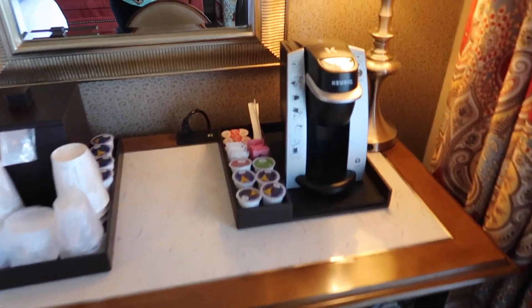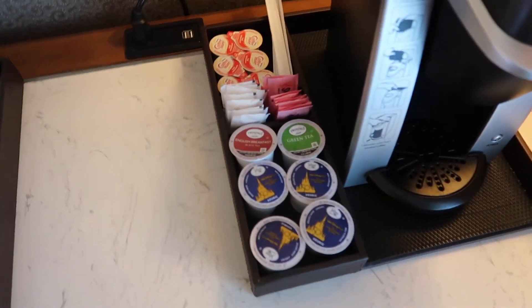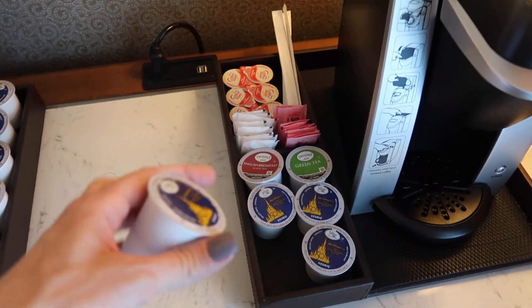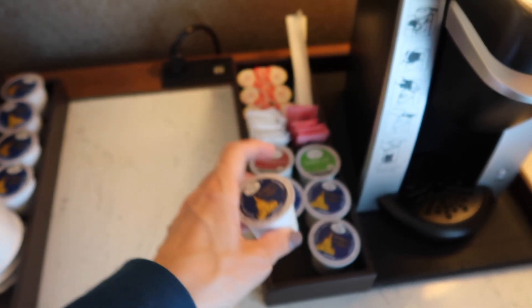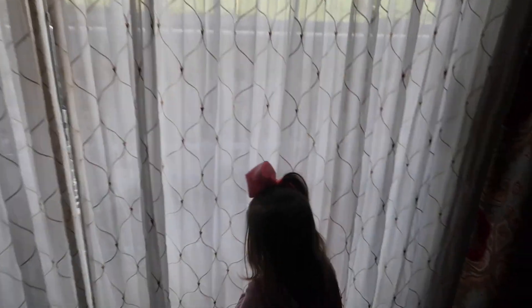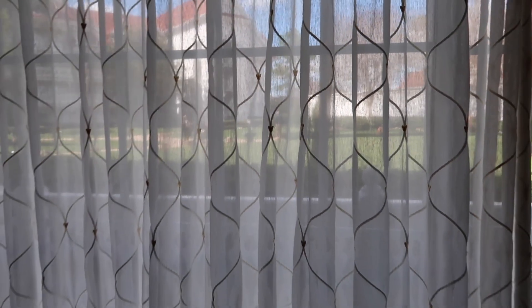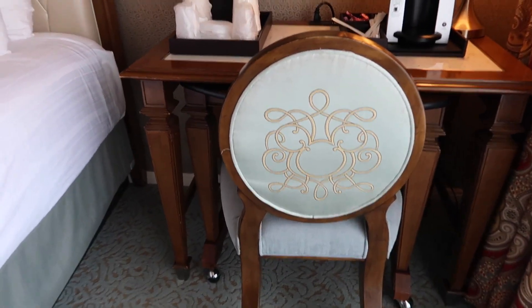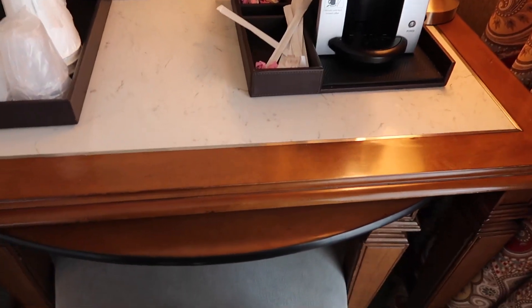Over here you have a desk that also has USB plugs. You've got plenty of coffee — it says the Walt Disney World 50th Anniversary blend from Joffrey's Coffee, which is pretty cool. Check out the detail on the curtains — you can see Mickey is all over them; all those little dots are Mickey Mouses. And on the back of the chair, the shape is also Mickey — so cool!